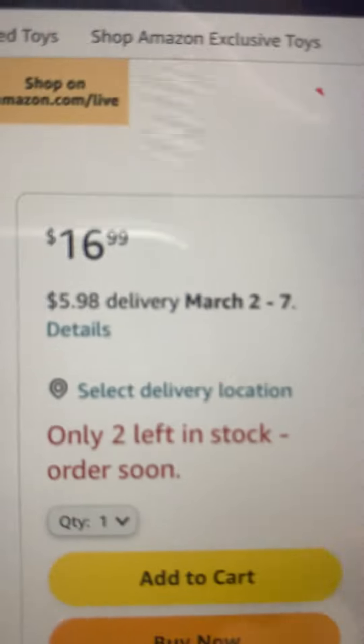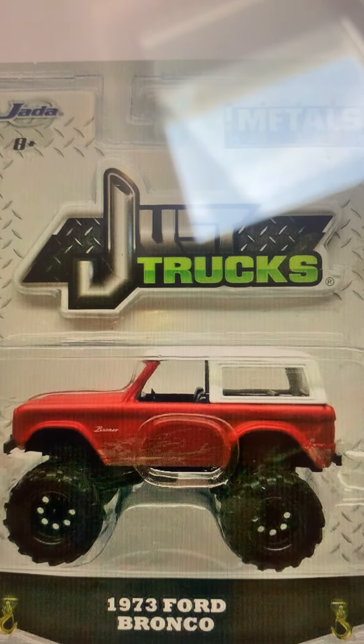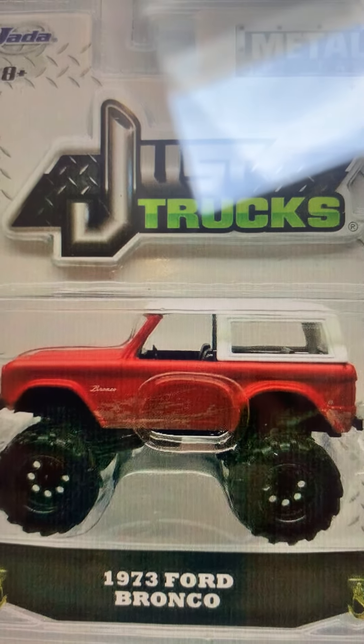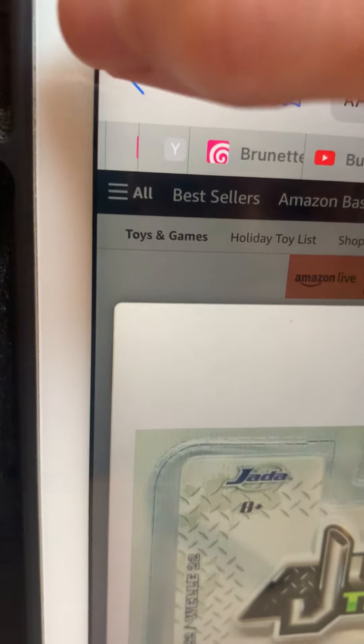Check out the 1973 Ford Bronco — this one costs more than $25. This item right here is expensive. Look at this — it's from the Jada Trucks lines. The wheels look hard; it doesn't look good. It has those type of wheels.